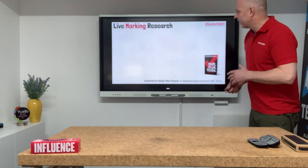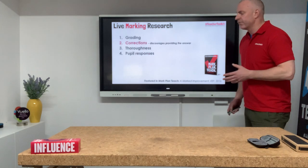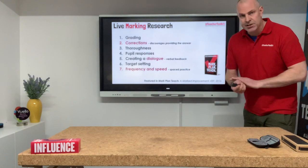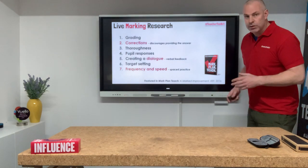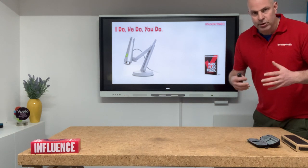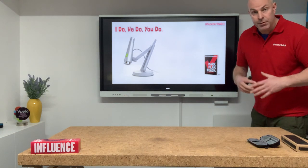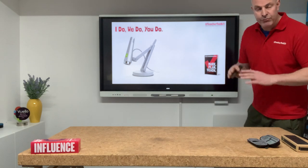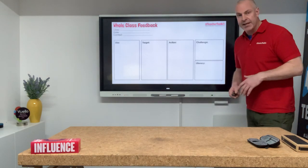Many of you will be familiar with all these live assessment and live feedback techniques. This comes from the Education Endowment Foundation with a few strategies from my work from Mark Plan Teach. You'll have seen things about the modelling — I do, we do, you do. The most effective teachers regularly model. A visualiser — if you don't have one, then you're just modelling day to day on your feet in the classroom anyway.